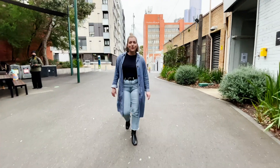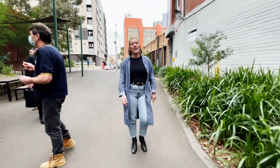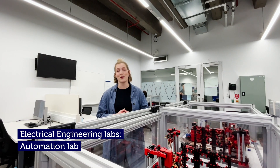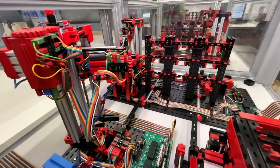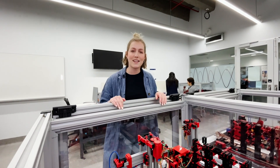The electrical engineering labs include the automation, power electronics and machines labs. Here we are in our automation lab where we have our programmable logic controllers, or PLCs, which are powerful computers used in industrial automation. These controllers can automate a specific process, machine function, or even an entire production line like we see here.